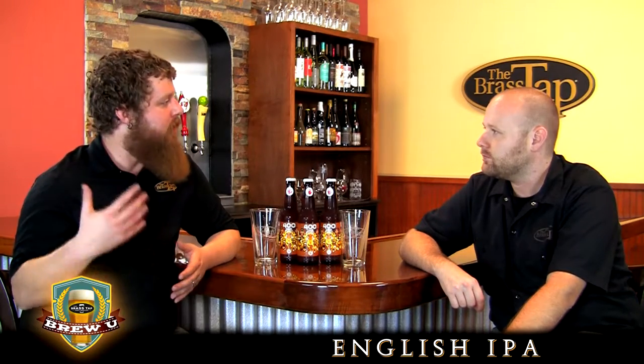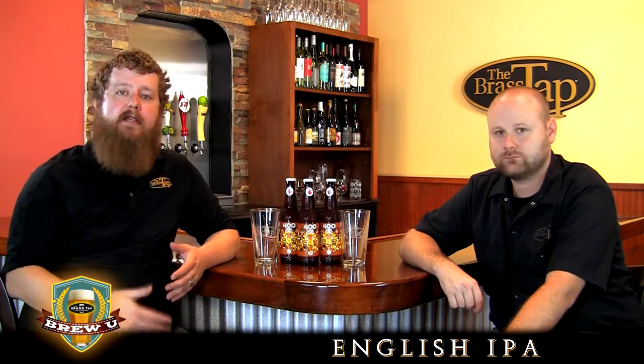This particular brew that we're going to try today is Left Hand 400 Pound Monkey, which utilizes some of those English styles of hops. Left Hand Brewing is a classic American craft brewery from Longmont, Colorado. They've been around for a number of years, have really great distribution, and produce a wide range of styles of beer. But this English IPA is actually one of the very few English style IPAs being produced by an American craft brewer.